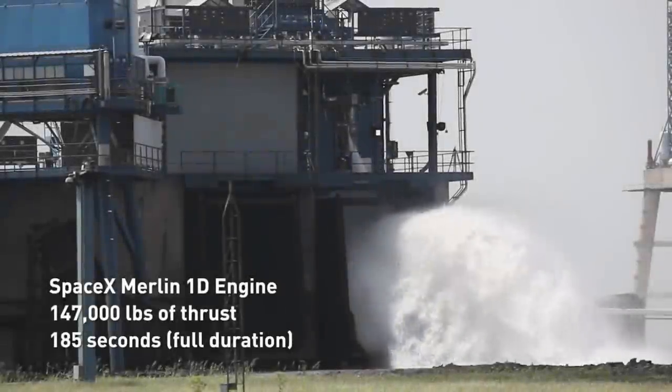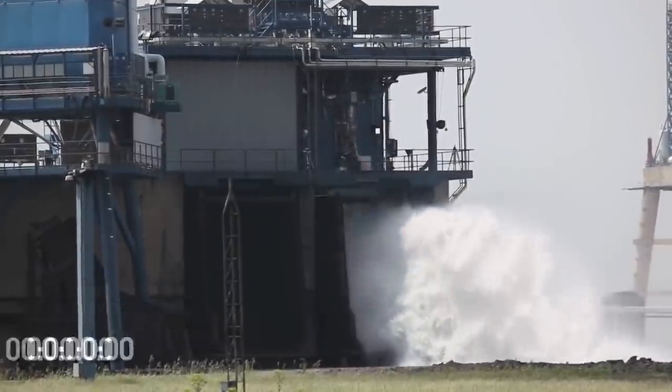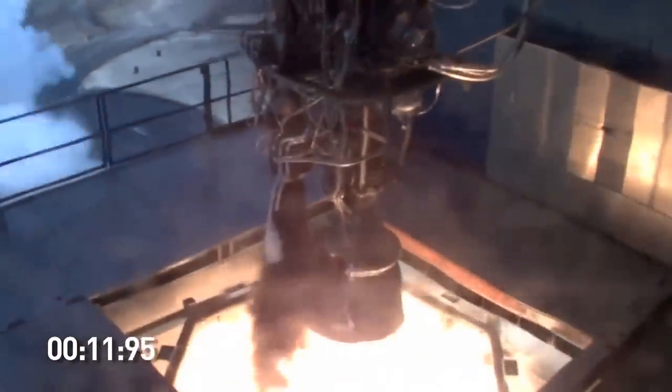Returning to the original subject of the video: the green flash is seen on the Merlin engine because the startup system uses triethyl borane to ignite it. Triethyl borane will basically combust on contact with oxygen, so it's great for starting rocket engines. But the Raptor uses full electronic ignition, so the green wasn't from that.